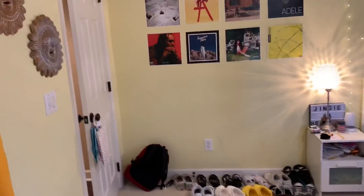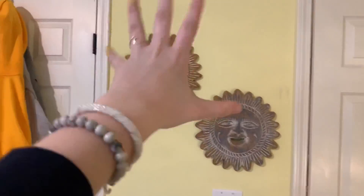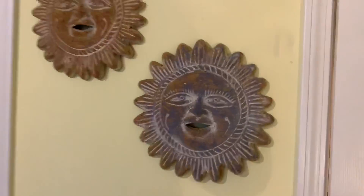Walking out of my closet we've made our way back through my room. I know my room is kind of boring — there's not too much to it — but I hope you guys enjoy! Oh, I forgot to mention this, but to the right of my closet are these sun decorations, which are actually outside wall decor but we put them in my room because they're cute.